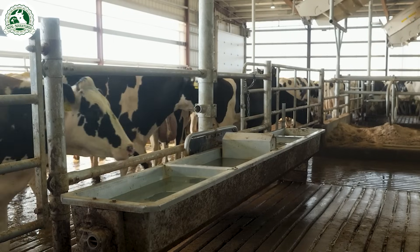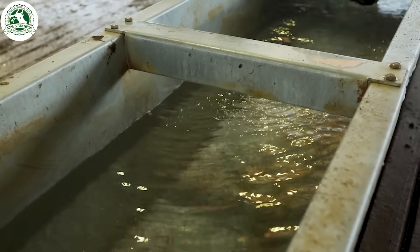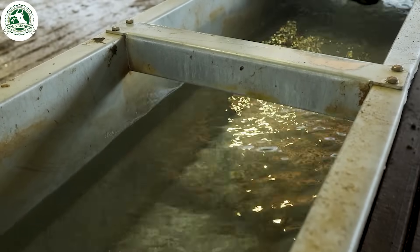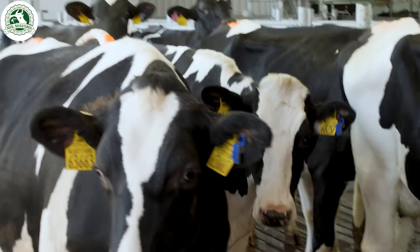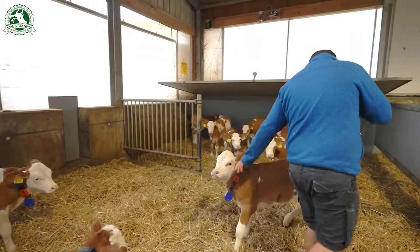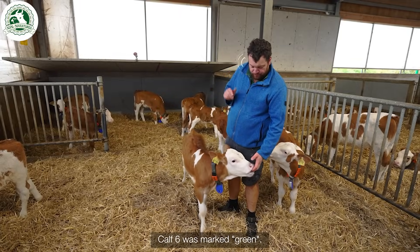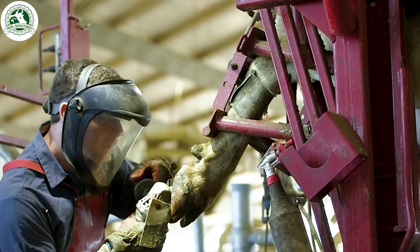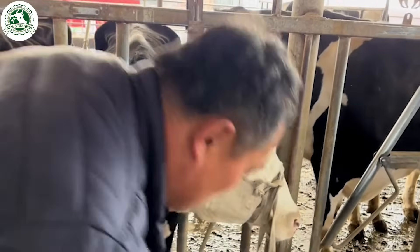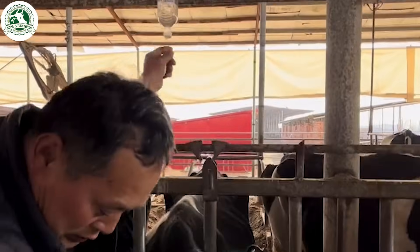Fresh water should be available at all times to ensure proper hydration. Smart sensors and wearable devices track cows' health in real time, monitoring behavior, movement, and vital signs for early detection of health issues. Veterinarians conduct regular health checks and vaccinations to ensure cows remain healthy, preventing diseases and promoting overall well-being.